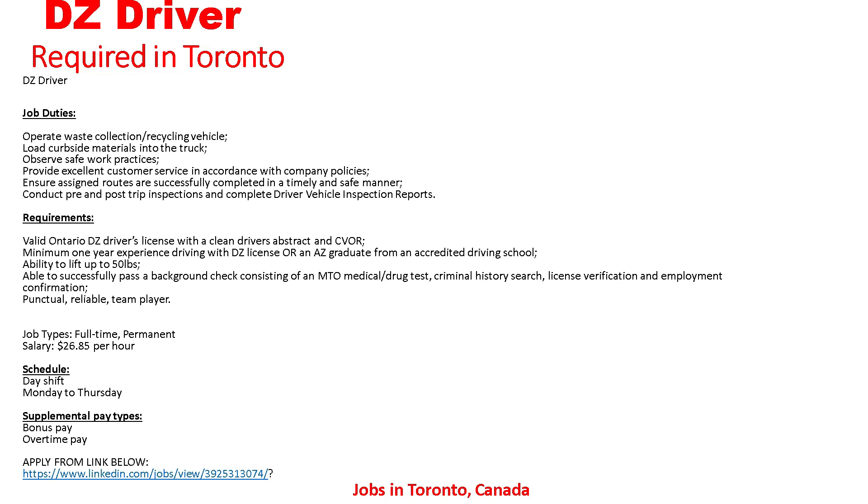Requirements: valid Ontario DZ driver's license with a clean driver's abstract. Minimum one year of experience driving with a DZ license, or an AZ graduate from an accredited driving school. Ability to lift up to 50 lbs. Must successfully pass a background check including a medical drug test, criminal history check, license verification, and employment confirmation. Must be punctual, reliable, and a team player. Job type: full-time permanent. Salary: $26 per hour.